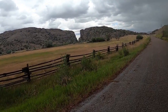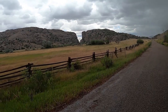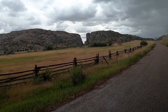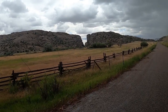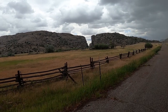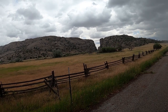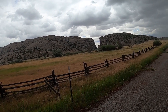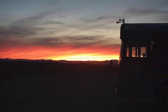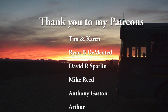Just about 10 miles away from Independence Rock is this natural pass through the mountains. The immigrants that came through here named it the Devil's Gate. I can sort of see why they would come up with that name.